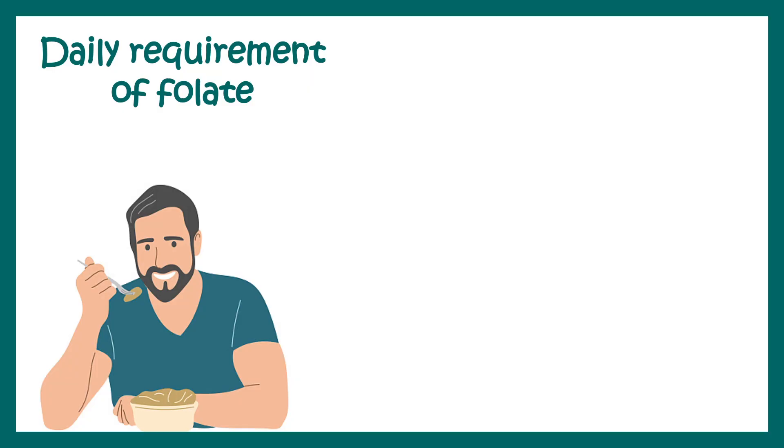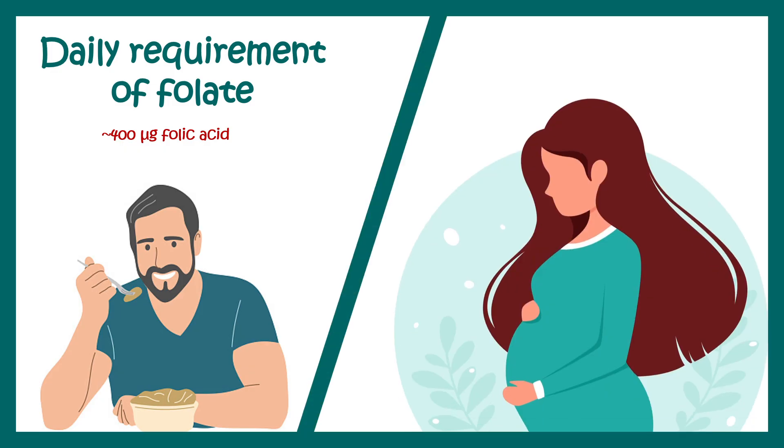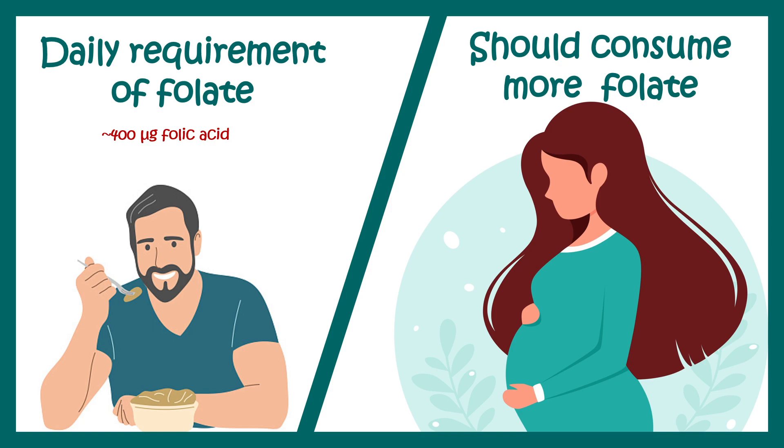The daily requirement of folate is around 400 micrograms. In the case of pregnancy, this demand is increased and it should be more than 400 micrograms of folic acid during pregnancy or when a woman wants to become pregnant.